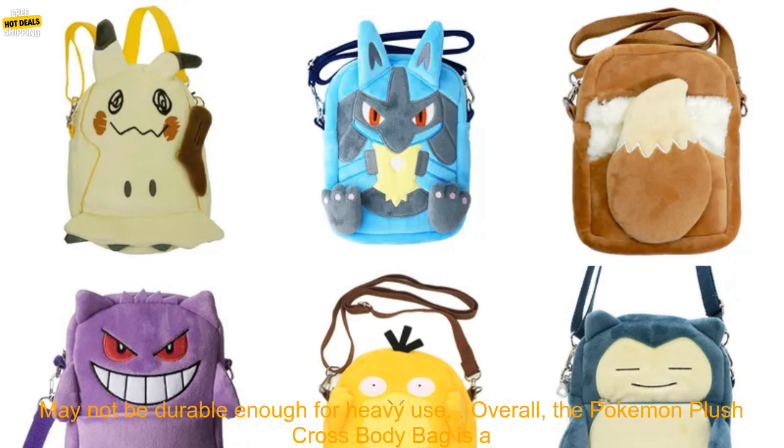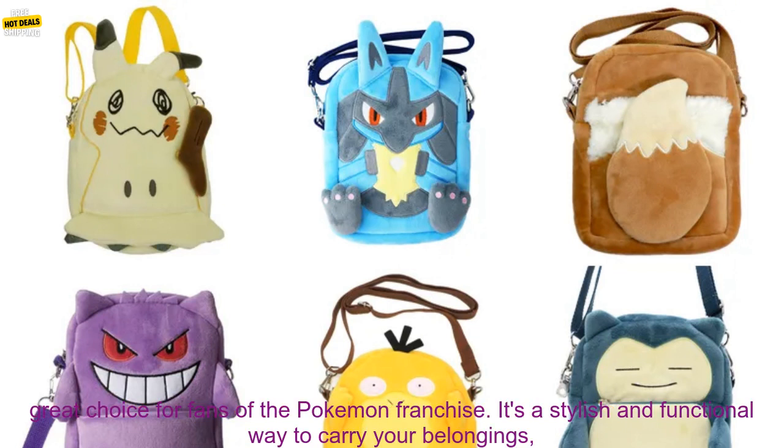Affiliate Disclosure: I am an affiliate for Amazon.com. If you click on a link in this article and make a purchase, I may receive a small commission at no additional cost to you.